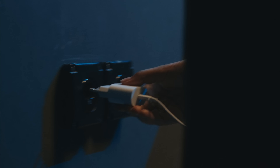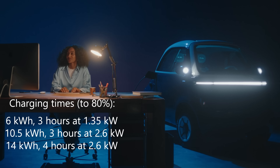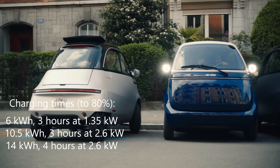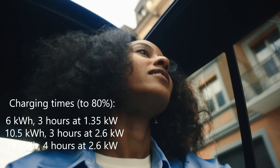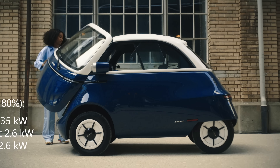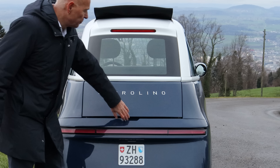Charging the Microlino is very easy because you can charge at home from a normal wall plug. The smallest 6 kWh battery charges at 1.35 kilowatts and takes about three hours to reach 80 percent. The two larger batteries — 10.5 and 14 kWh — charge at 2.6 kilowatts, taking three to four hours to reach 80 percent depending on the battery. Fast chargers cannot be used with the Microlino, which was a big surprise.